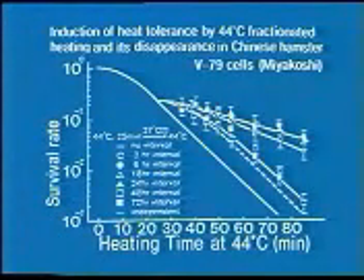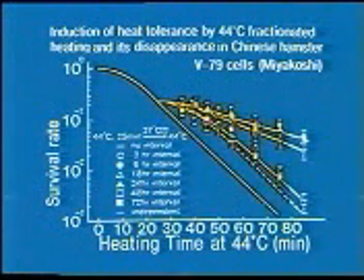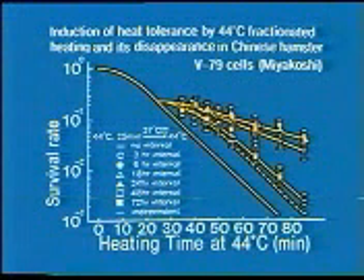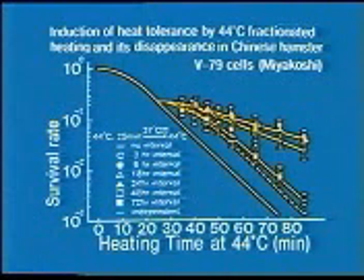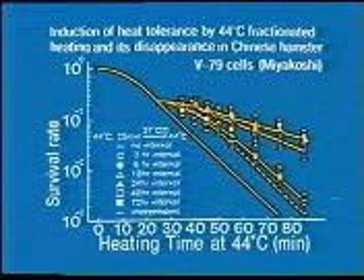However, cells may become heat tolerant. A cell becomes heat tolerant when heated again 6 to 24 hours after the first heating, or when first heated at a low temperature of about 42 degrees centigrade and then to a higher temperature such as 44 degrees centigrade. Fortunately, this heat tolerance is a temporary phenomenon and disappears within two or three days. Thus, there is no problem when heating is confined to once or twice a week.